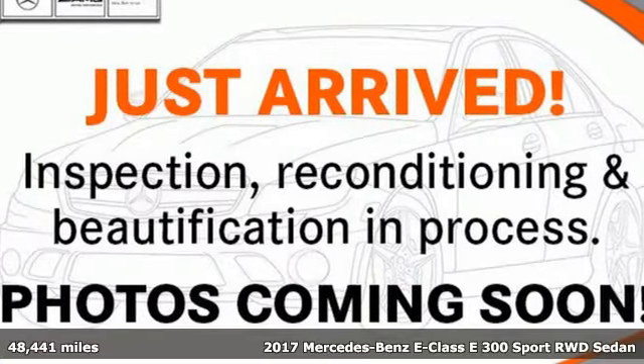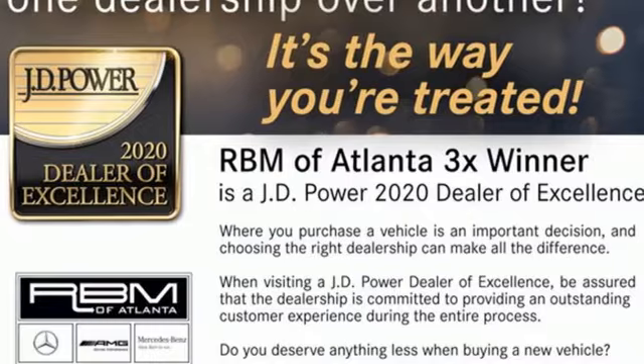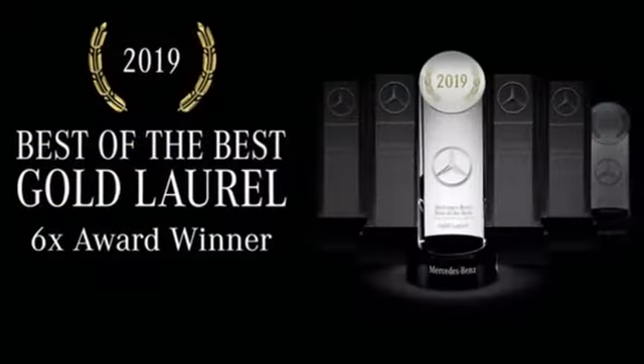It's a certified 2017 Mercedes-Benz E-Class. With looks this good, it doesn't have to behave this responsibly, but it wouldn't be an E-Class otherwise. From the engine to the robust safety suite, you'll love every response.